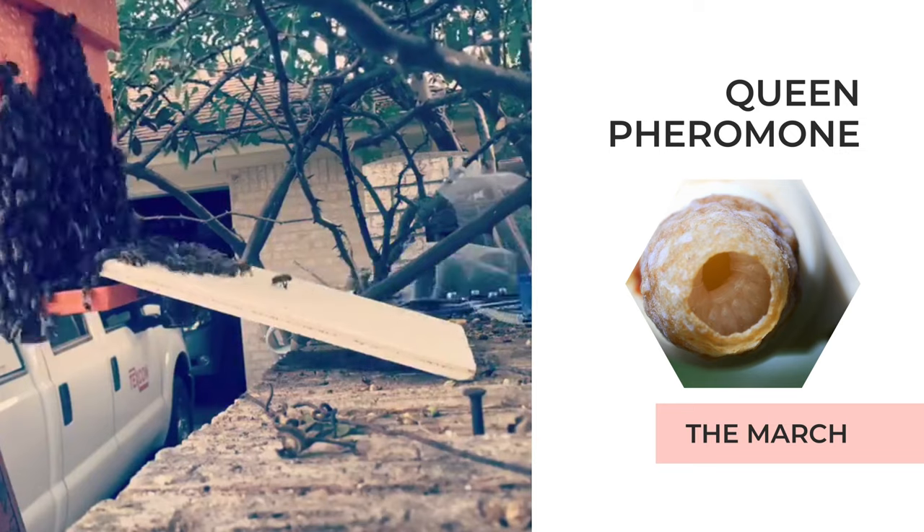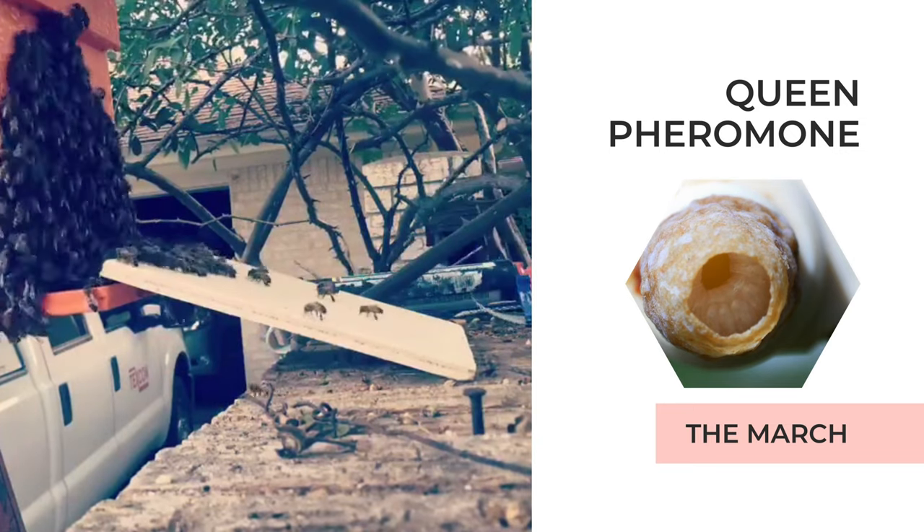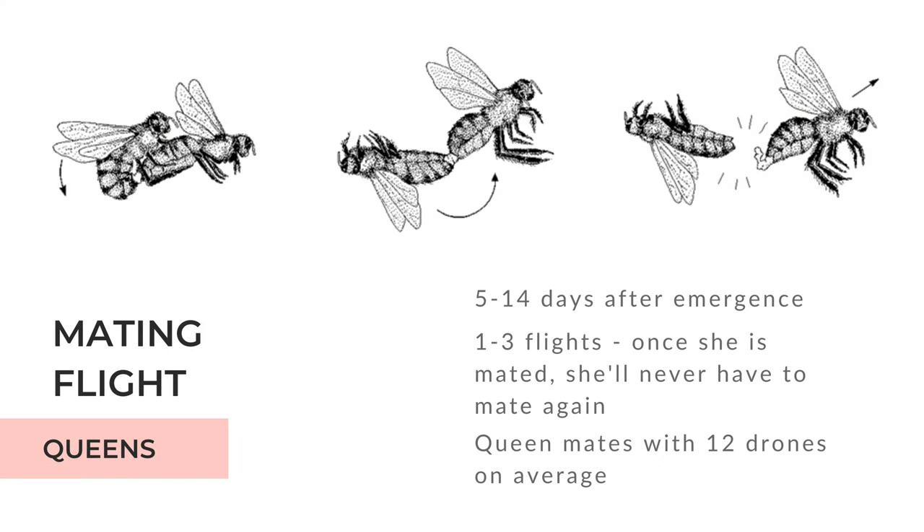After she emerges, a queen bee will go on her mating flight about five days later, after her exoskeleton has hardened and her pheromones become active. Once she leaves the hive, she will mate with as many drones as she can on her mating flight. If her flight fails and she didn't successfully mate with enough drones, she may try again another time or two.